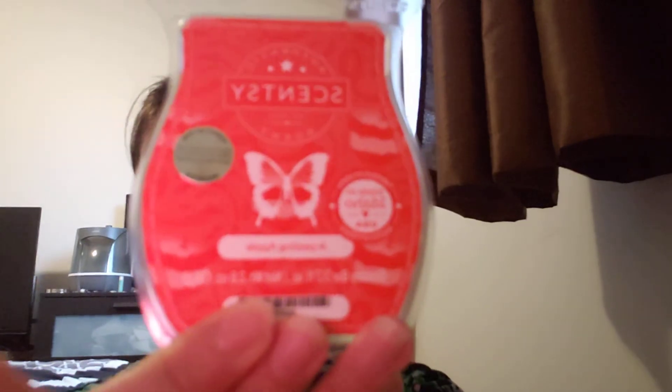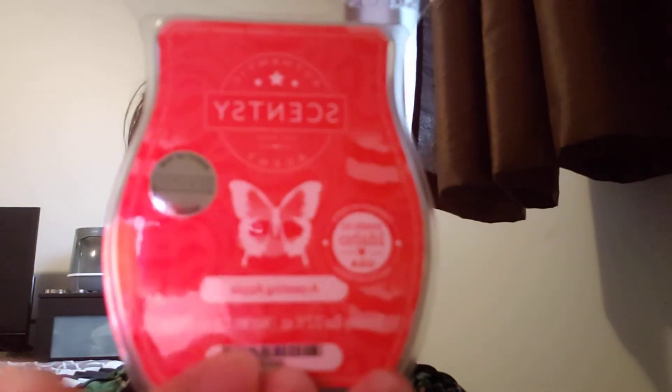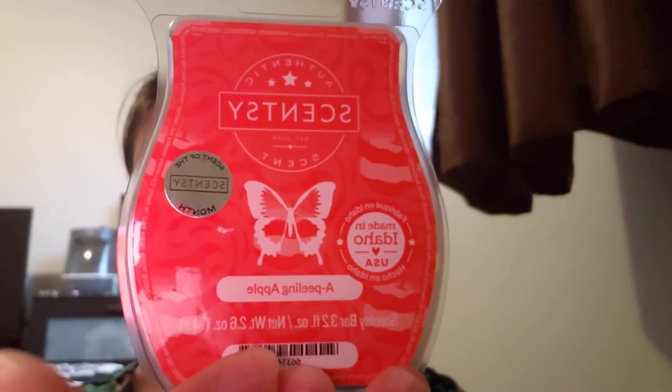Next we have Peeling Apple. I'm surprised that I like the apple scents — normally they're not my favorite, but with Scentsy I just love them. So let's give this one a smell. It's also a beautiful red. Oh, that is apple — that is like peeled apple. That is beautiful. So good.